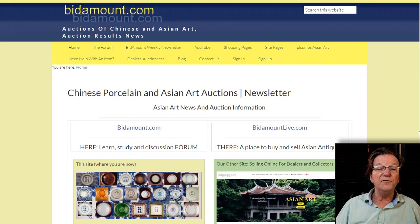Hello, this is Peter Combs from Bidamount.com, Bidamountlive.com, and P.L. Combs Asian Art in Gloucester, Massachusetts. Today is October 20th, Wednesday, 2021.